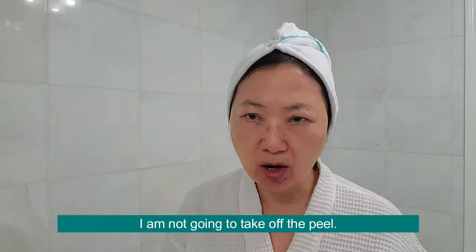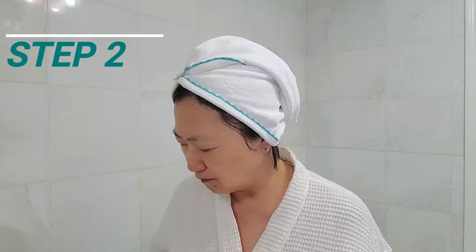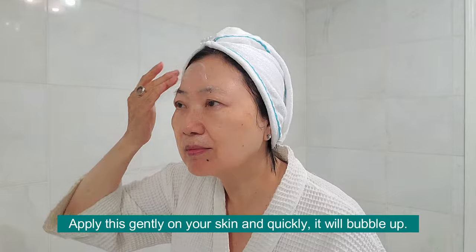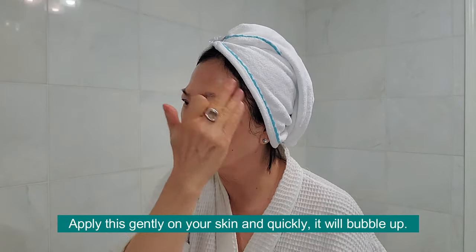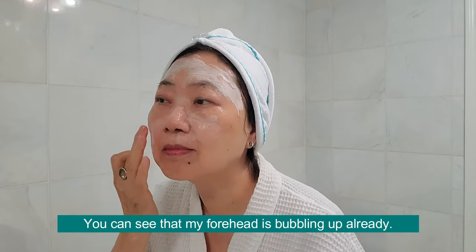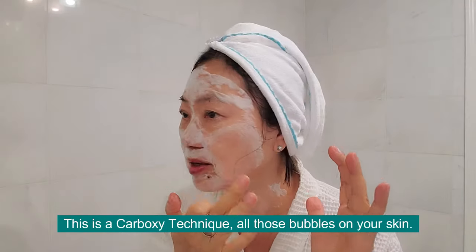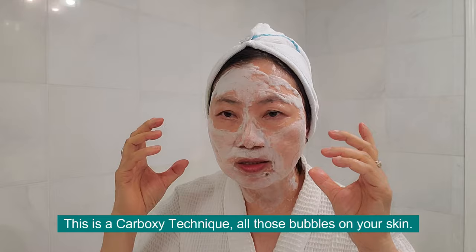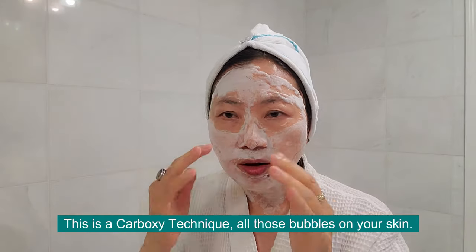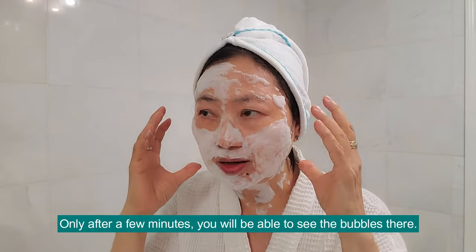So now I am not going to take off the peel — I'm going to apply the next step because I don't get any irritating sensation. So now I will do the oxygen infusion, step 2, right away. You apply this gently on the skin and very quickly it will bubble up. You can see my forehead is starting to bubble up already, and I will apply on my neck area too. This is the carboxy technique — all those little bubbles on your skin. After a few minutes, you can see the bubbling sensation there.